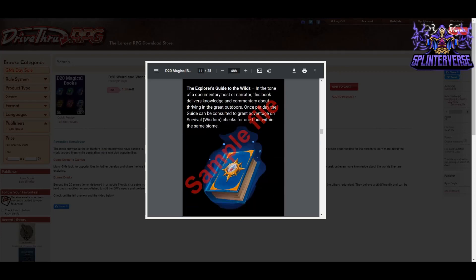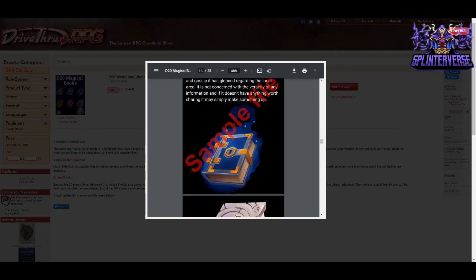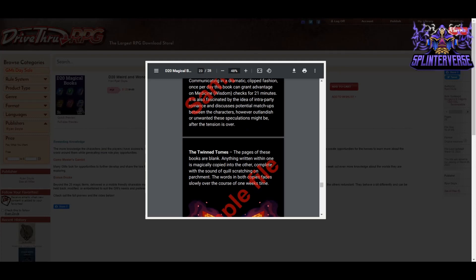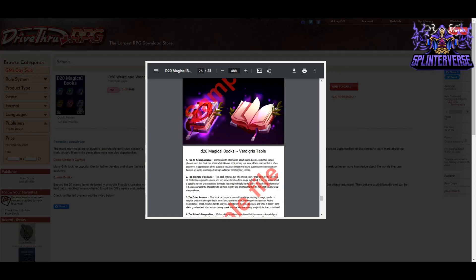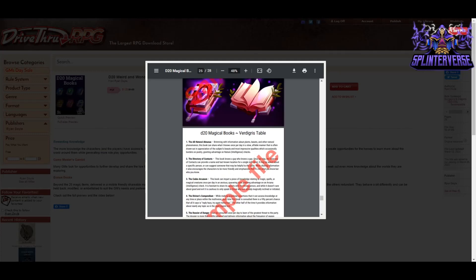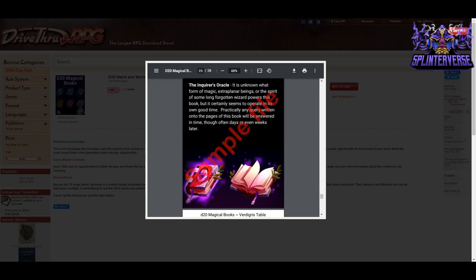Let's scroll to the end to look at one of the extra powerful ones. Here's the table at the end — you can print this printer-friendly with no color ink wasted. The Inquirer's Oracle: it is unknown what form of magic, extra-planar beings, or the spirit of some long-forgotten wizard powers this book, but it certainly seems to operate on its own good time. Practically any query written in the pages will be answered in time, though often days or even weeks later. I love that one.